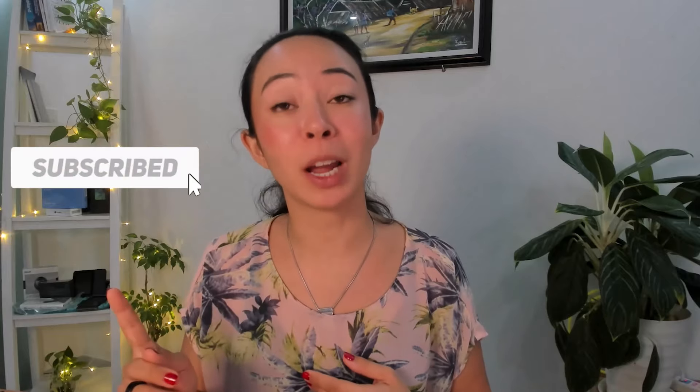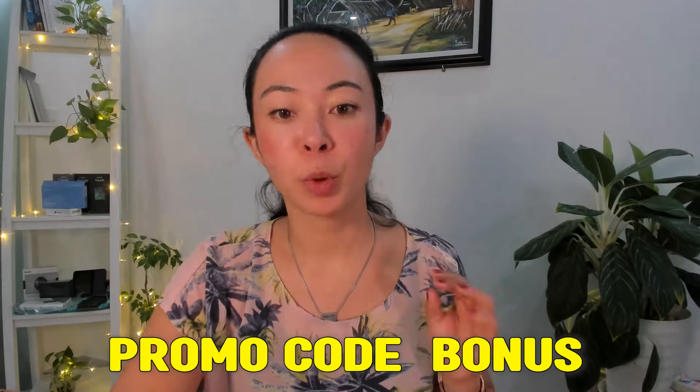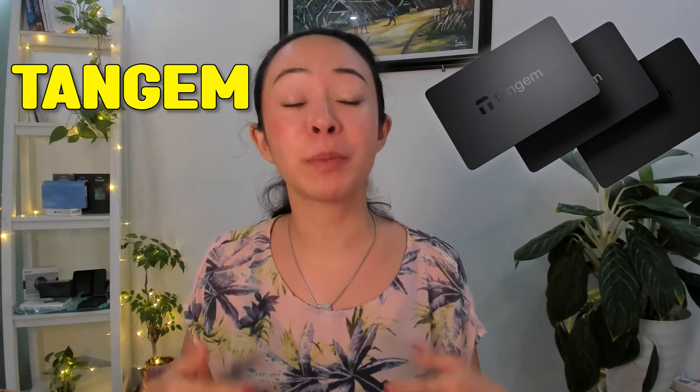Don't forget to subscribe to my channel and hit the notification bell. The discount code BONUS is not only available for the current Tangem card, but also for the white Tangem card, any other limited editions, and of course also for the Tangem ring. So whenever you buy a Tangem product, use the promo code BONUS to get a discount. And if you want to know more about Tangem — how it works, how secure it is — check out my entire Tangem playlist or my other video on how secure Tangem actually is.